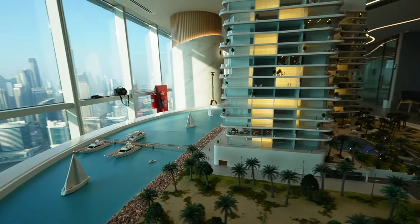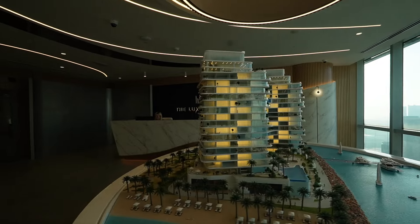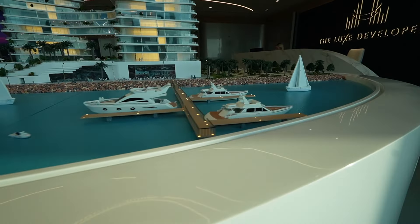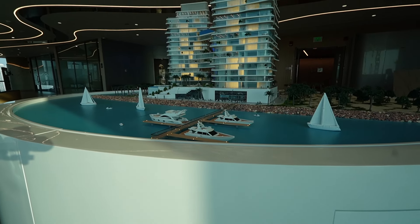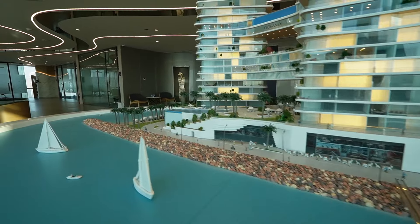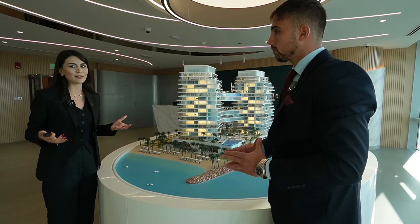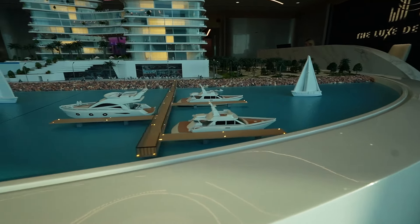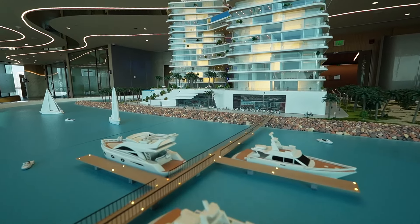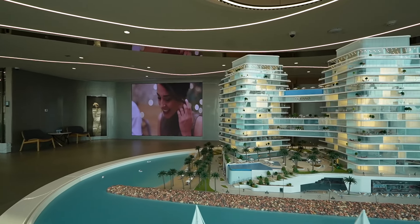Al Marjan Island has three islands. This is the middle island and here we're going to have the Wynn Resort, which is 4 million square feet. In the corner we have our private beach which is 3,000 square meters — very big. As I said, on Al Marjan Island not all projects have their private beach. When you're living in Al Marjan Island, it's a very luxury hotspot and you want to have your private beach — in our iconic project, you can have it.